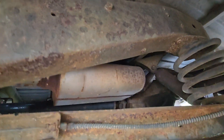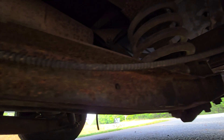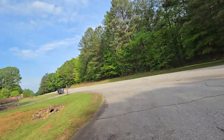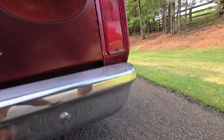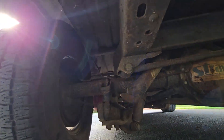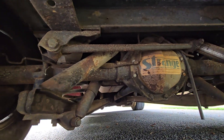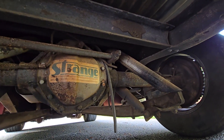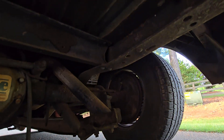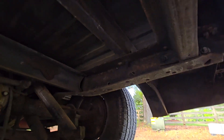Flowmaster exhaust it appears. Some kind of potentially a heavy-duty rear end — it's a 12-bolt rear end. It's got drum brakes in the back. Underneath the bed looks good.